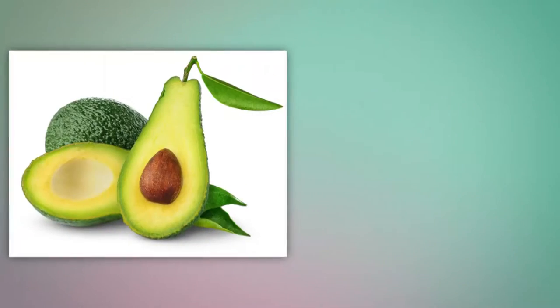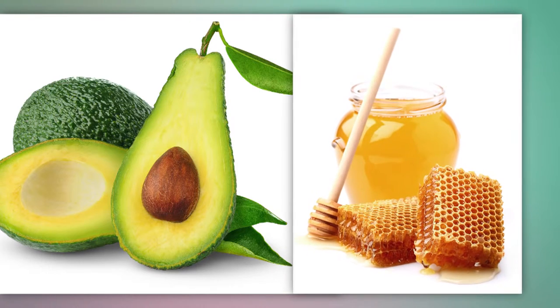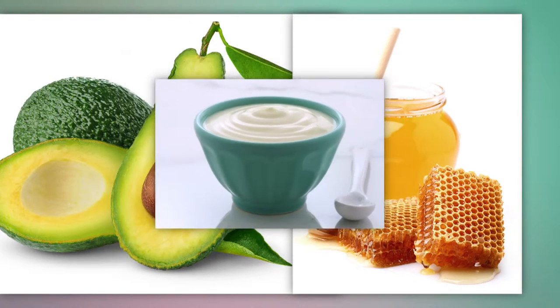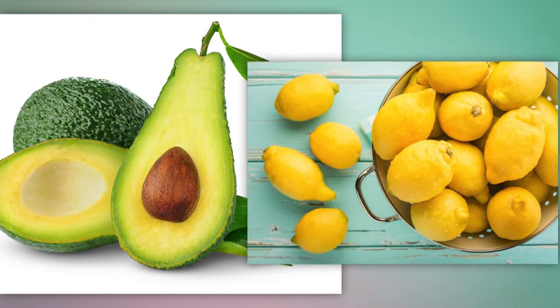Avocado — for a hydrating hair mask, mix half an avocado with one tablespoon honey and half a cup of yogurt. For a strengthening mask, mix half an avocado with one tablespoon lemon juice and one egg white.